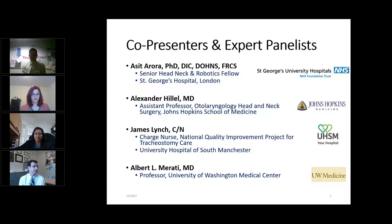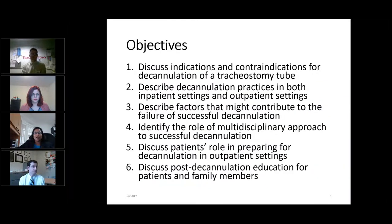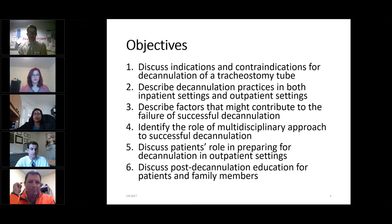Without further ado, I'm going to pass you on now to Fincia. Thank you, Dr. Asit Arora and GDC for giving us this opportunity to discuss various practices associated with decannulation of a tracheostomy tube. The main objectives of our webinar today are listed here and should be in a PDF attached to this webinar. You should be able to download it and view it.